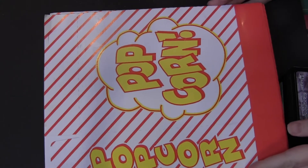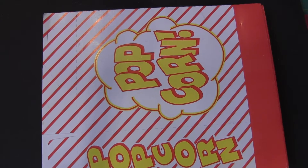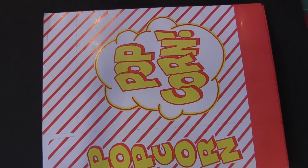Hi, this is Candice with KNC Lodge. Today's my birthday! My sister sent me this awesome package, and I just wanted to share with you a few of the things that she sent.